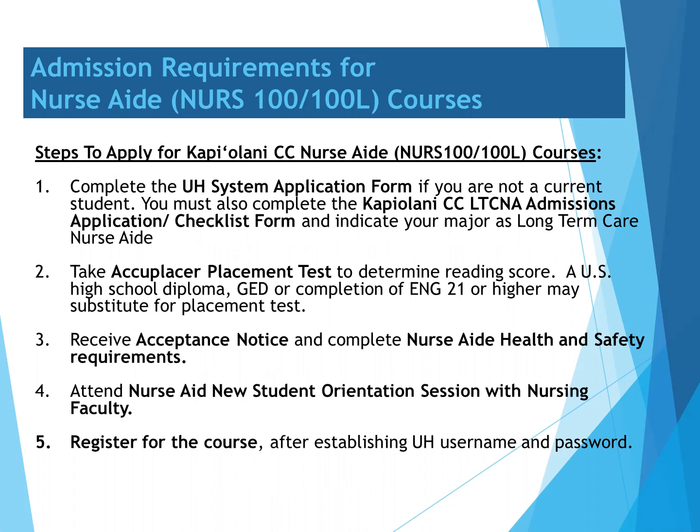Number two, you'll be asked to take the English placement test to determine your reading score, or provide documentation of your U.S. High School Diploma or GED, or completion of English 21 or higher.